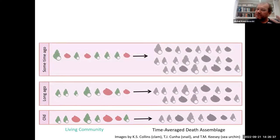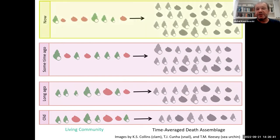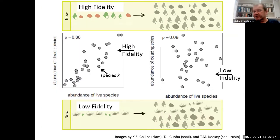The flip side is that we can use the same logic to find places where things have not changed. If there was no change, the living community will match the death assemblage — what we call high fidelity. We can translate this into numerical analysis: if we have high fidelity, species that are abundant in the death assemblage are also abundant in the living community. Conversely, if ecosystems changed recently, life abundance won't match dead abundance, so the correlation between rank abundance of live and dead species becomes a measure of how unaltered the system is.